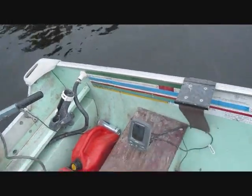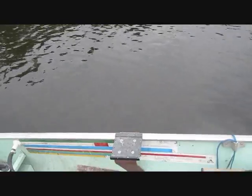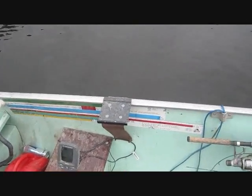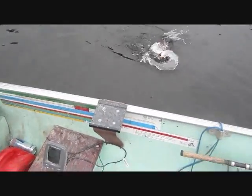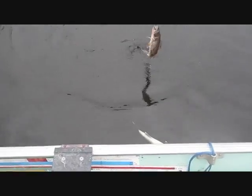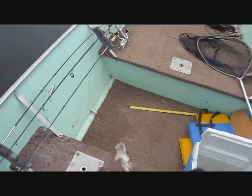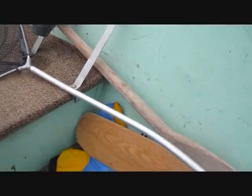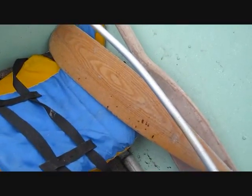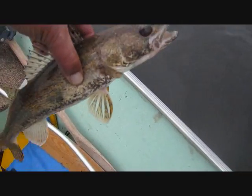They're right under the boat again. These are going to be nice keeper-sized fish down here. Oh, that's a big one for a sauger. Look at that. Big old sauger. I think you can go back, my friend, because I'm going to catch some bigger ones. Nice fish. See ya.